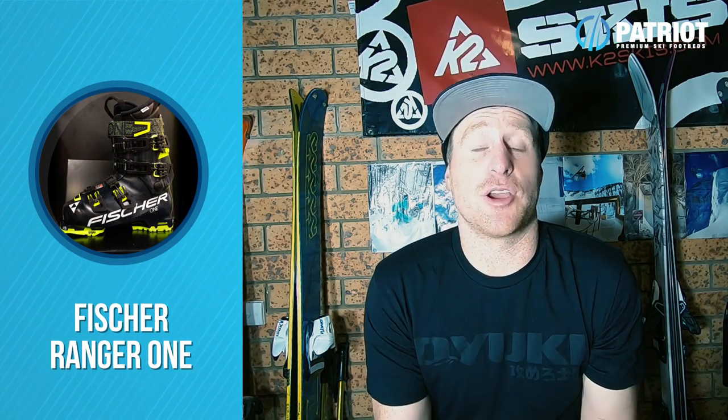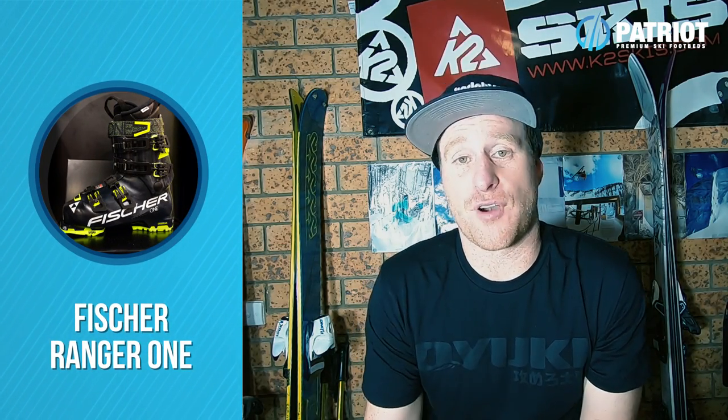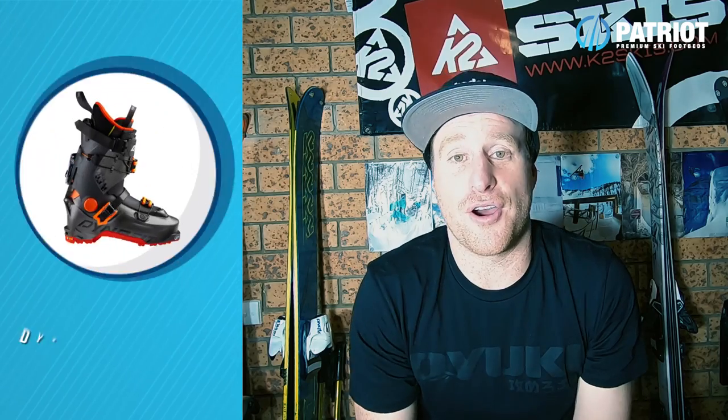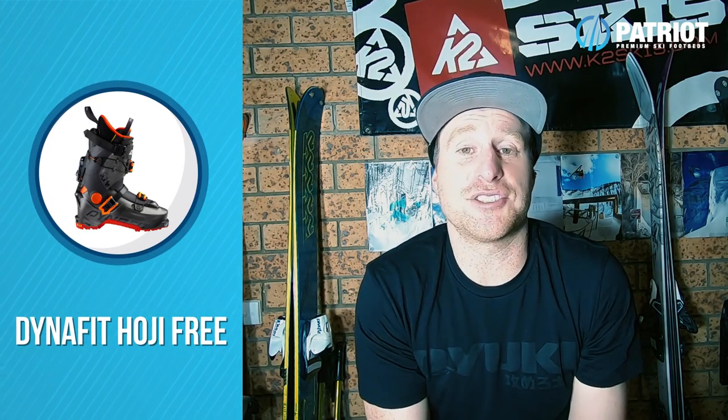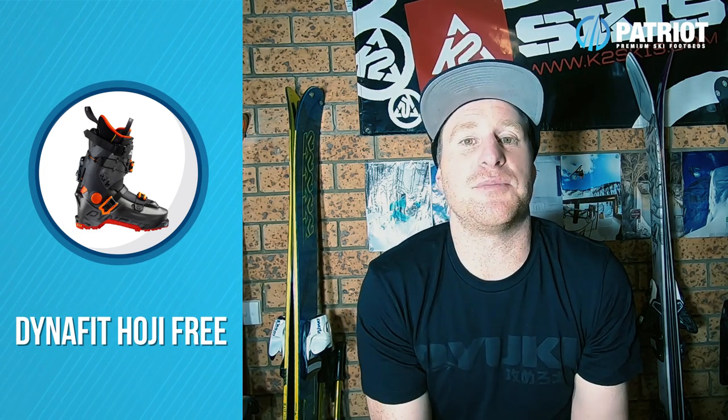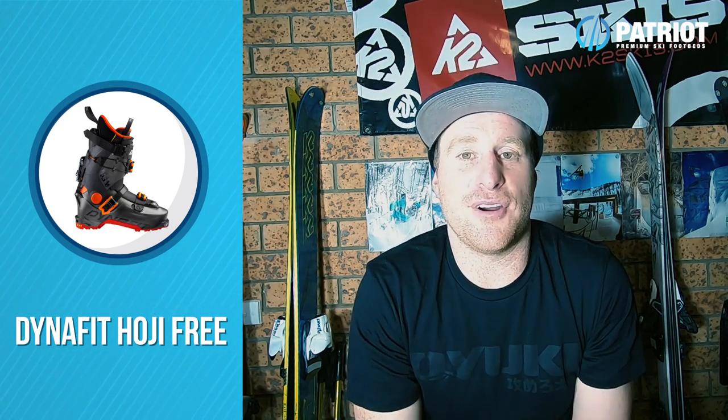Fischer are expanding their Ranger series of boots with the new Ranger 1 — essentially a 101-lasted version of the Ranger 3, which is really great for wider feet. Dynafit have also created two new versions of the Hoji boot: one that's a little bit more price conscious with a PU shell, and another one with toe and heel lugs so it's going to be compatible with Alpine bindings.